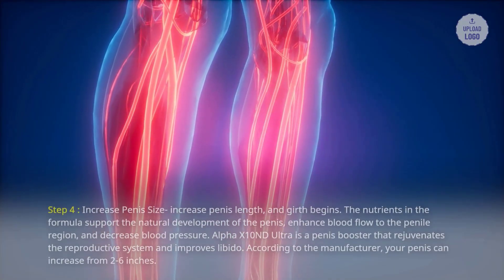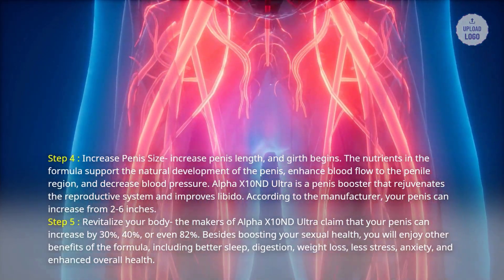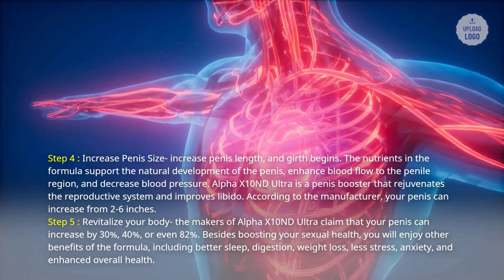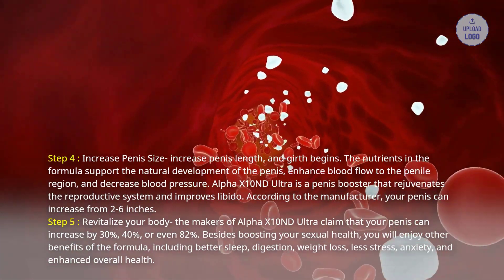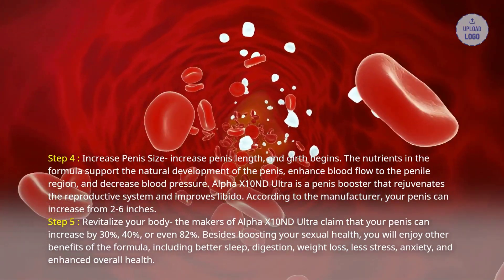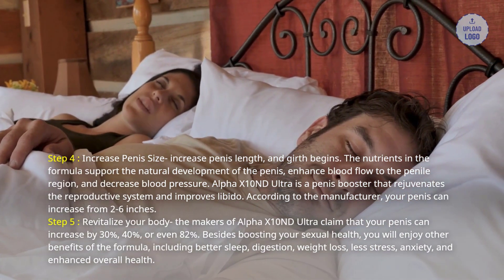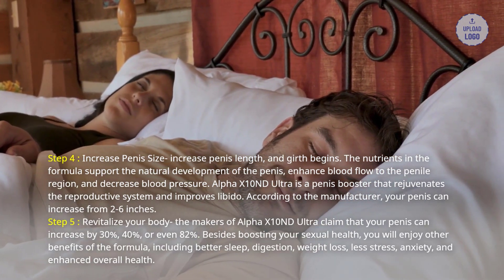Step 4: Increase penis size. Increase penis length and girth begins. The nutrients in the formula support the natural development of the penis, enhance blood flow to the penile region, and decrease blood pressure. Alpha X10 and D Ultra is a penis booster that rejuvenates the reproductive system and improves libido. According to the manufacturer, your penis can increase from 2-6 inches. Step 5: Revitalize your body. The makers of Alpha X10 and D Ultra claim that your penis can increase by 30%, 40%, or even 82%.